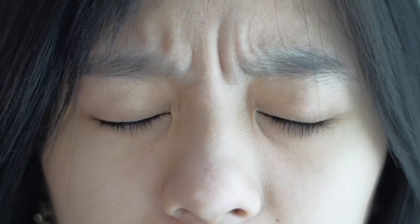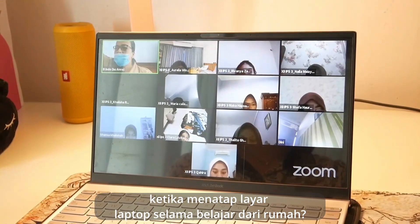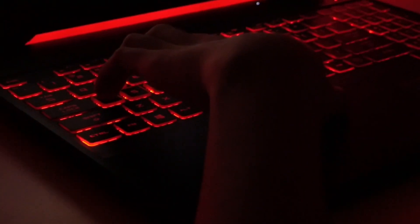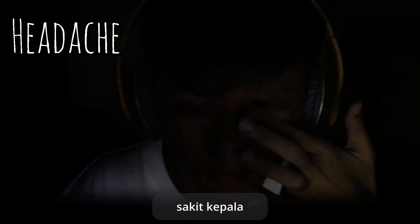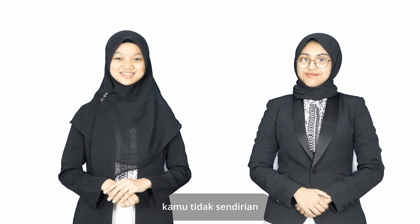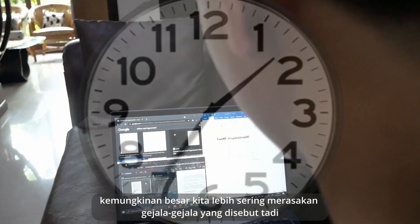Have you ever experienced dry eyes, tearing eyes, and blurred vision while staring at laptop screens during school from home? What about double vision, headache, and neck pain? Have you ever felt those complaints while having movie marathons and gaming? If your answer is yes, you are not alone. As we use laptops more frequently during this pandemic, it is most likely that we feel those symptoms more often.